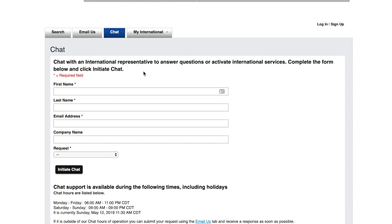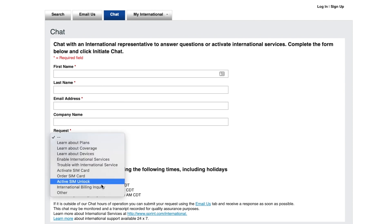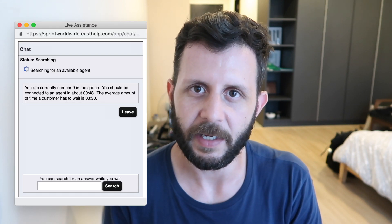Go to that link, click on the chat tab, and select 'active SIM unlock.' I had to say I was going out of the country — though it shouldn't even matter, you should legally have the right to unlock your phone if it's paid off even if you're not traveling. I put in a few travel dates, got connected with a customer service rep, and it just took a few minutes in the chat. I checked about 24 hours later, put in the SIM card for Google Fi, and was able to get the process going.